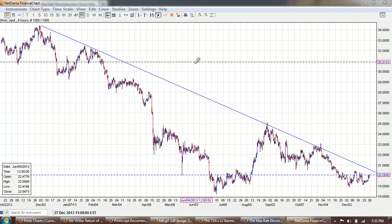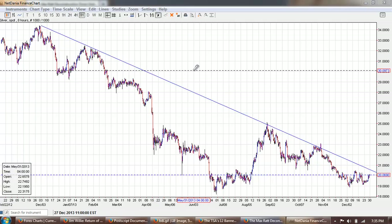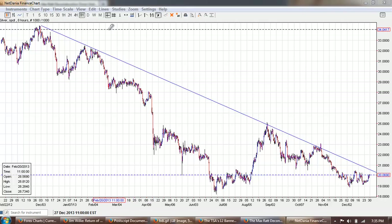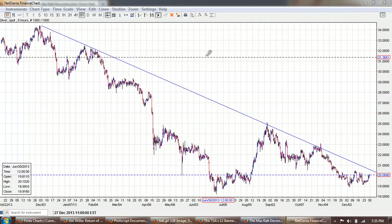Good evening everyone, time for another member update. This is the 8-hour chart of silver provided by NetDania.com, and this has the primary trend line drawn in here.